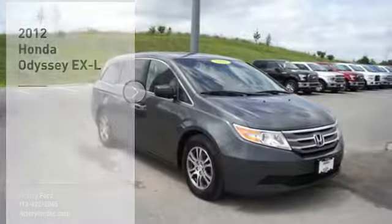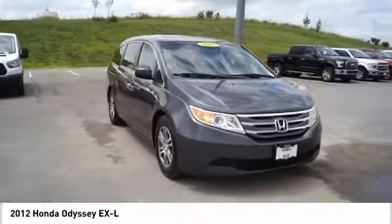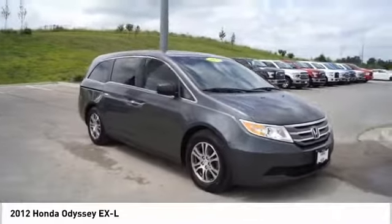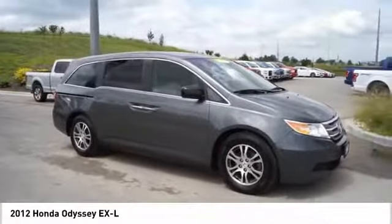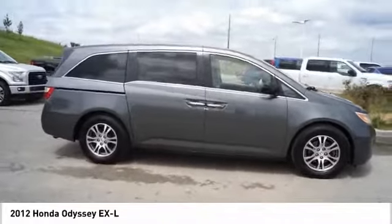Stop by and take a look at the 2012 Odyssey. The Honda Odyssey is a showcase of distinguished style, captivating technology, and advanced safety features — a must for all families. Here are some of this vehicle's great options.